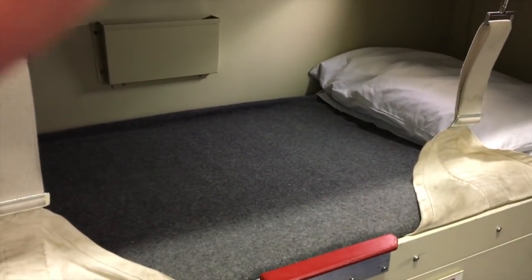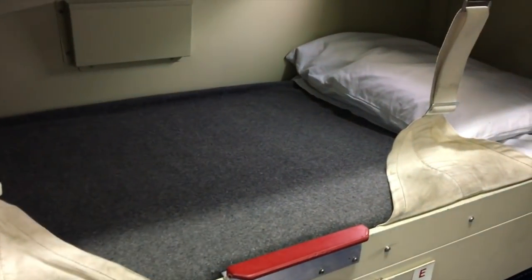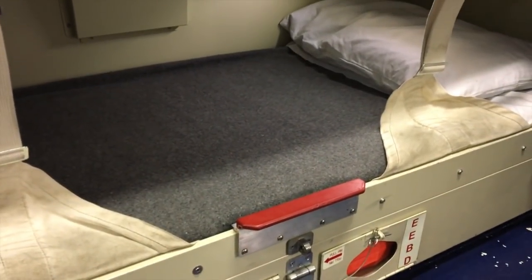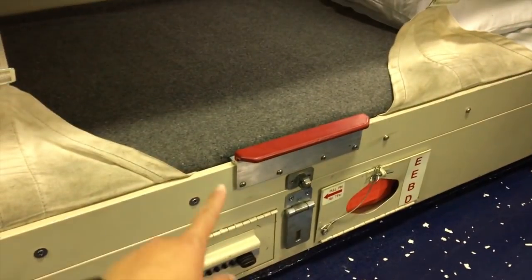The good thing about being on the bottom rack is that it's easily accessible. I can crawl into my rack and get out easily without having problems for the most part. It's easy for me to see my stuff.